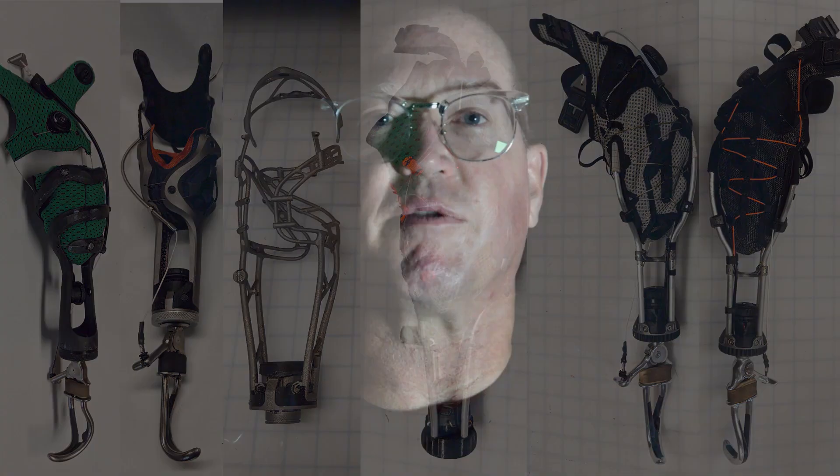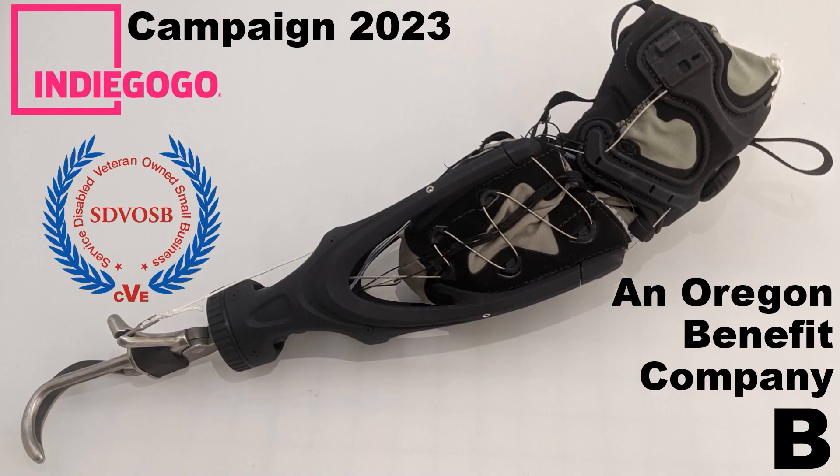After hundreds of prototypes and multiple generations of designs, we've created something that does a better job of solving those top ten complaints from arm amputees than anything we've seen. We've fitted this arm to a second patient at the VA in Pittsburgh, Pennsylvania, who saw similar improvements in range of motion and comfort. We know that we can even further improve this technology. We have grant applications pending with the NSF and the VA, and intend to launch a crowdfunding campaign next year to connect with patients and their prosthetists who want to help complete development and bring this arm to market. Please contact us at info@stumpworks.com if you would be interested in trying the Stumpworks arm or are interested in partnering with us.